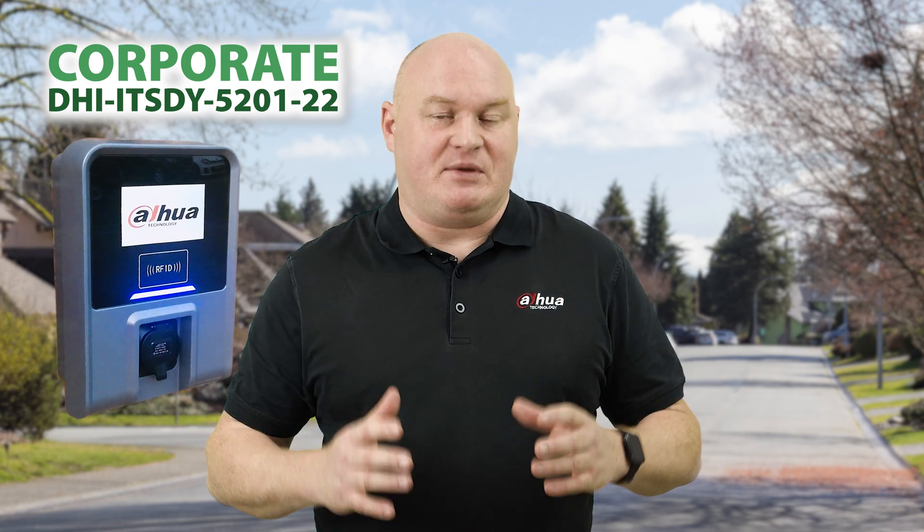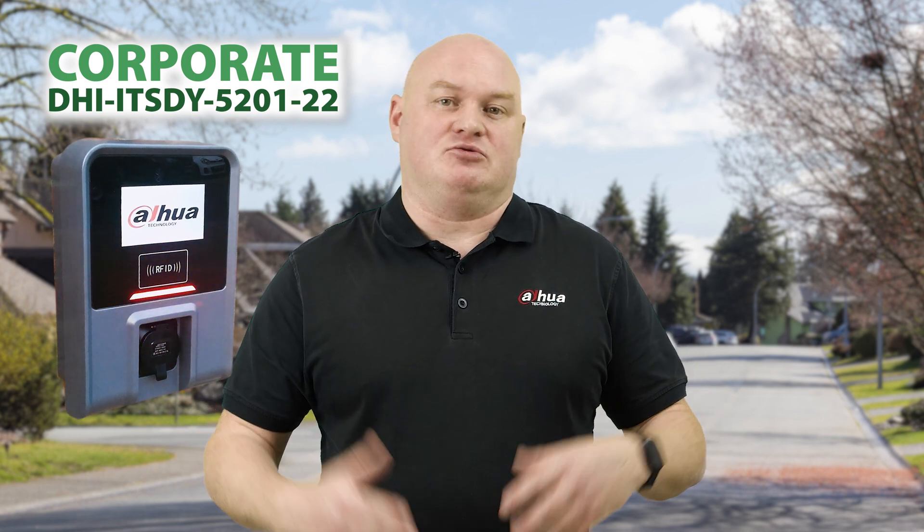We have the corporate one, which is the much larger unit — that's the one they gave me and you'll see in my videos. And then we have the domestic unit. The corporate unit actually has a LAN interface, and you can log in and look at various different information about charging, the car, and timing of charging, and so on. The domestic unit won't have that.